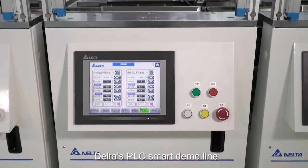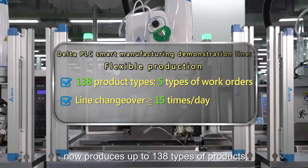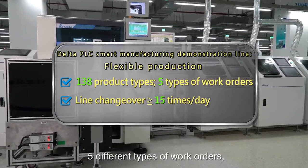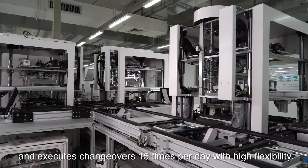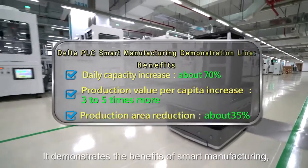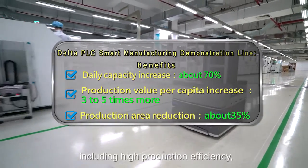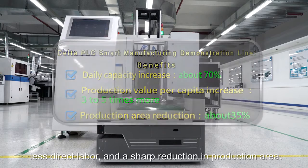Delta's PLC Smart Demo Line now produces up to 138 types of products, five different types of work orders, and executes changeovers 15 times per day with high flexibility. It demonstrates the benefits of smart manufacturing, including high production efficiency, less direct labor, and a sharp reduction in production area.